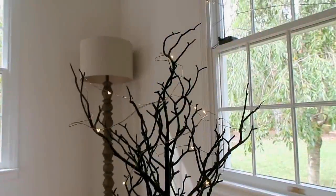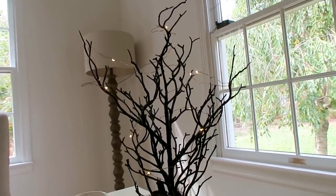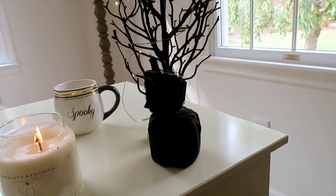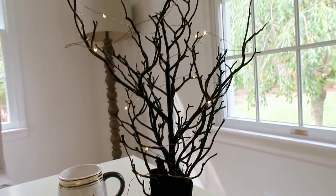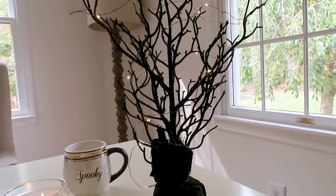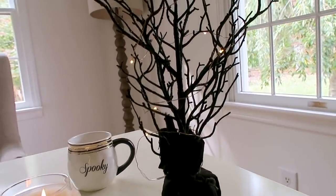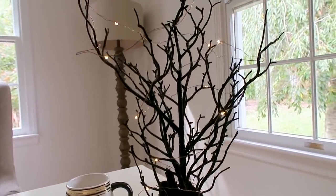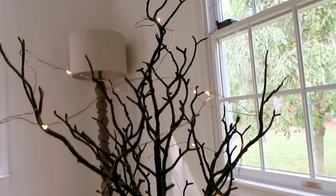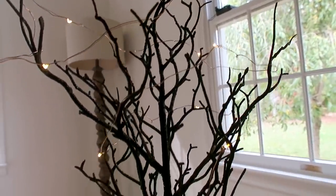Also from the Dollar Spot at Target, I found this creepy Halloween glittery tree — I believe it was five dollars — and I added some battery-operated string lights to it. I always get so excited in that dollar section; I feel like if you see something and don't grab it, someone else snatches it up. It's kind of like Home Goods — if you don't buy it and go back, it's gone.